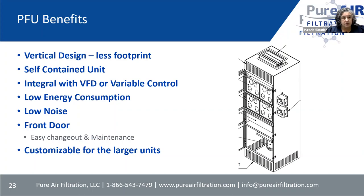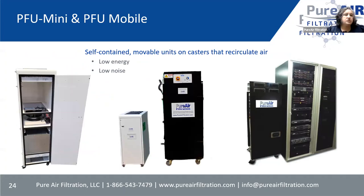Some benefits of the PFUs: less footprint because they are vertical units, they are self-contained, they come with VFD or variable control on the smaller units, low energy, low noise, and they have a front door which makes it very easy to maintain and change media. All PFUs have in common a pre-filter, a final filter, a blower, and chemical filtration. The PFU mini is the small white unit with one special cartridge of media — not a PP12 or PP18, but a special cartridge — with a pre-filter and final filter and blower. The mobile has trays, runs bottom to top so the air comes out the top, and both have casters.